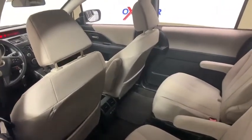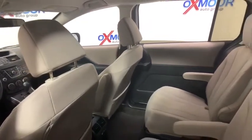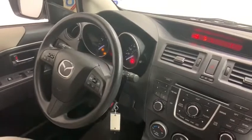Traction control, dual airbags, power steering, alloy wheels, four-wheel disc brakes, AM FM CD, MP3 radio, rear window defroster, CD player.